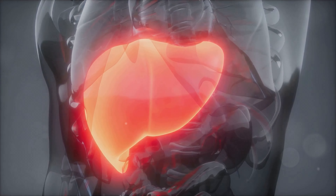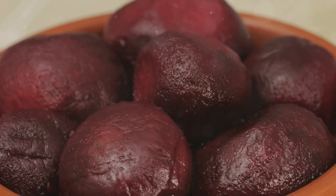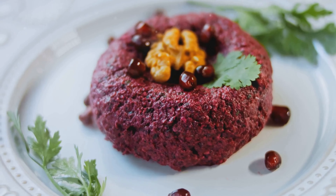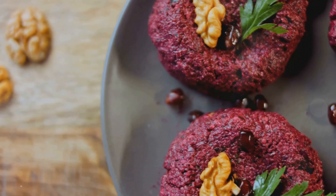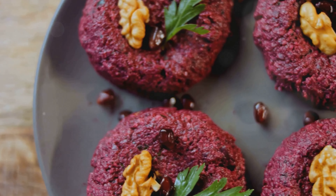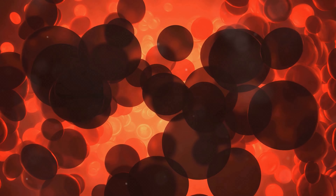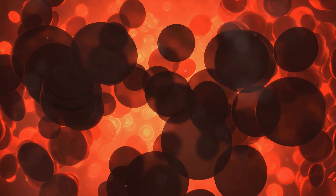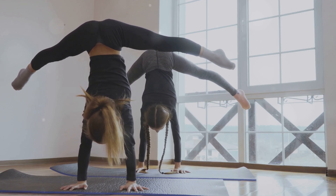A healthy liver means a more effective detox process. Beets are also loaded with antioxidants. One of the most powerful is betalain. Betalains give beets their rich red color and have anti-inflammatory and detoxifying properties. These antioxidants help combat free radicals, reducing oxidative stress and inflammation, keeping your body running smoothly and efficiently.